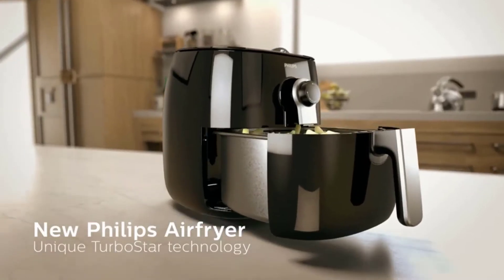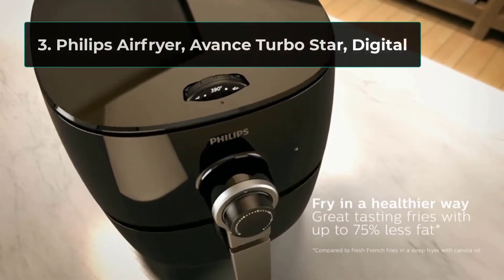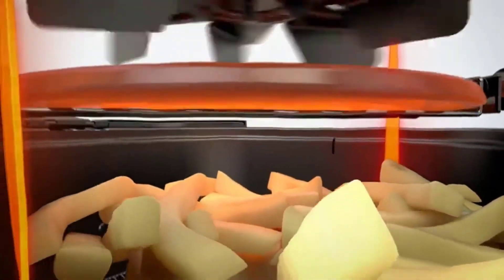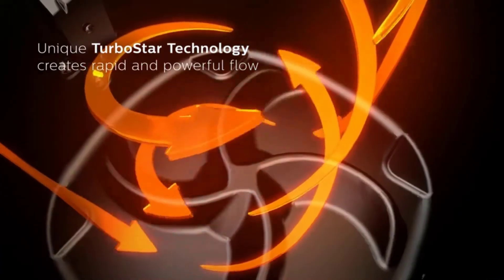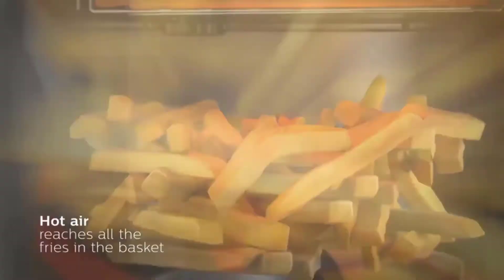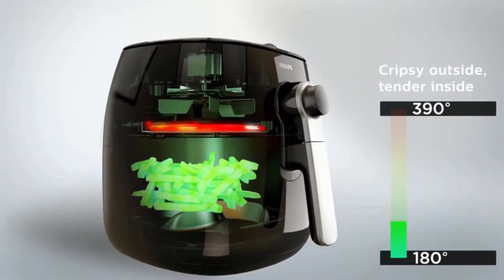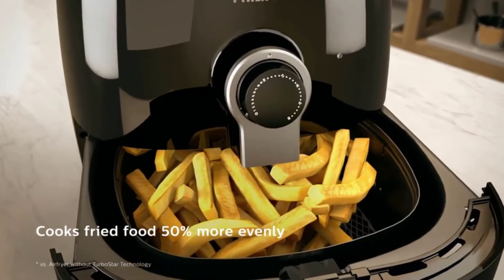Number 3: Philips Air Fryer Advanced TurboStar Digital. Philips was the first brand to introduce air fryers to the market, so it only makes sense that their models are several miles ahead of most of the competition. With patented TurboStar technology, this Philips Air Fryer model ensures even cooking throughout the entire cooking process to give your protein a comparable crunch to deep frying. If this isn't enough to convince you, then nothing else will.